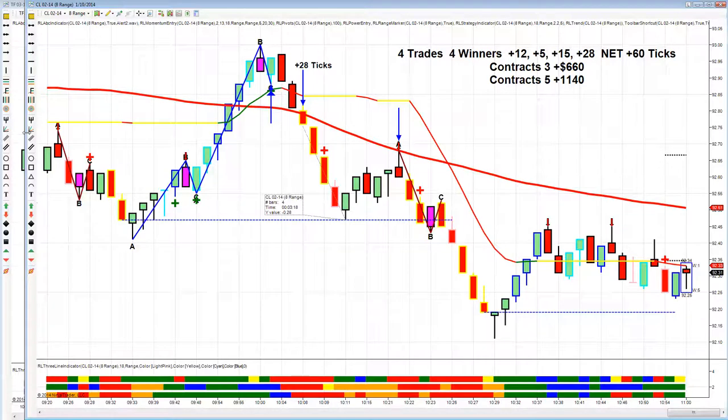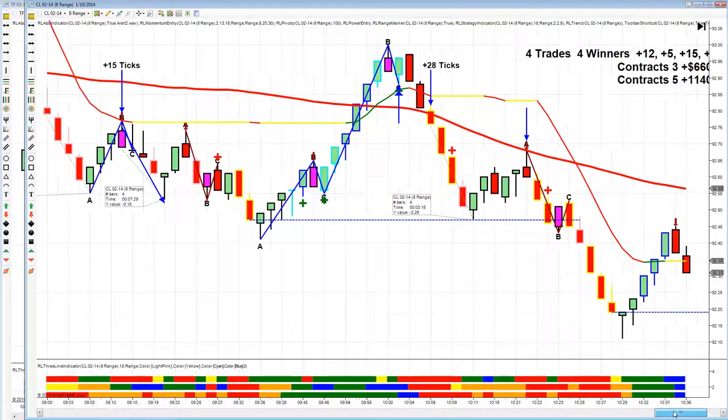Today we had four trades, four winners: plus 12, plus 5, plus 15, plus 28. We had a net of 60 ticks on three contracts. Remember, this is all for educational purposes. But if you traded three contracts today, you made $660. If you traded five contracts, you made $1,140. We're now on 10 winning trades in a row.